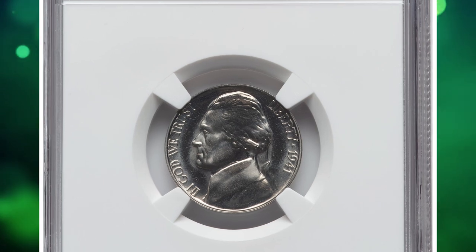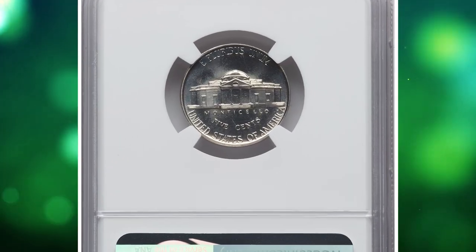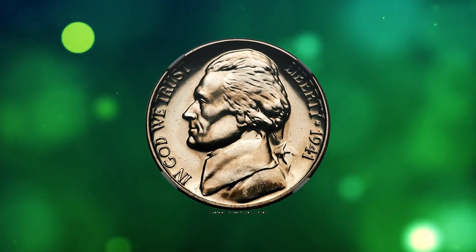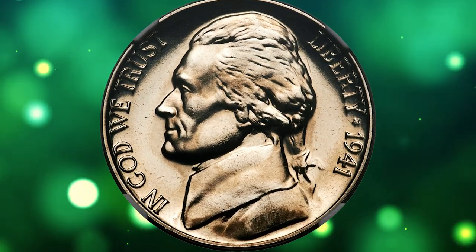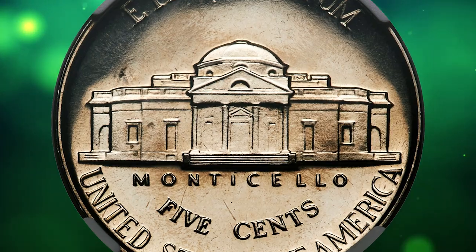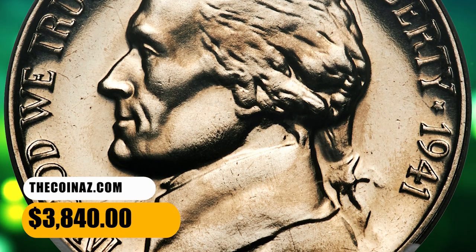This is a 1941 Jefferson nickel in PR68 condition. Wheat-gold toning enriches this unabraded and well-struck proof Jefferson nickel, essentially flawless save for a small carbon fleck above the west wing of Monticello. The quality is surpassed by only a solitary PR68 plus specimen, from a low proof emission of 18,720 pieces. It was sold for $3,840.